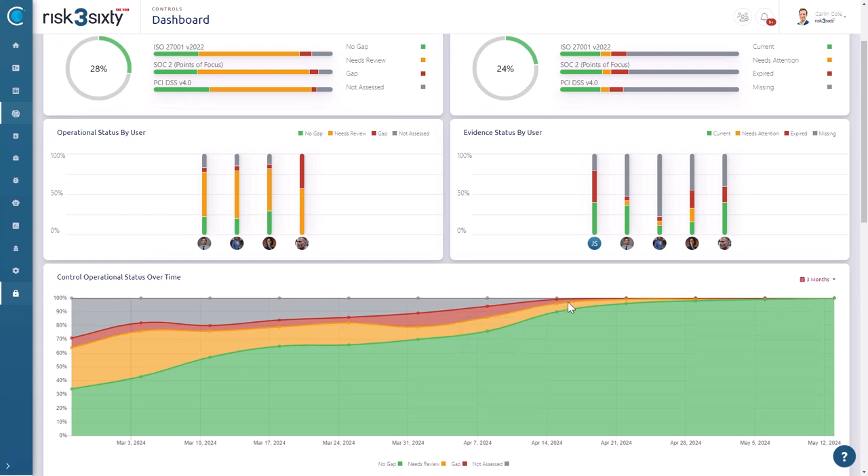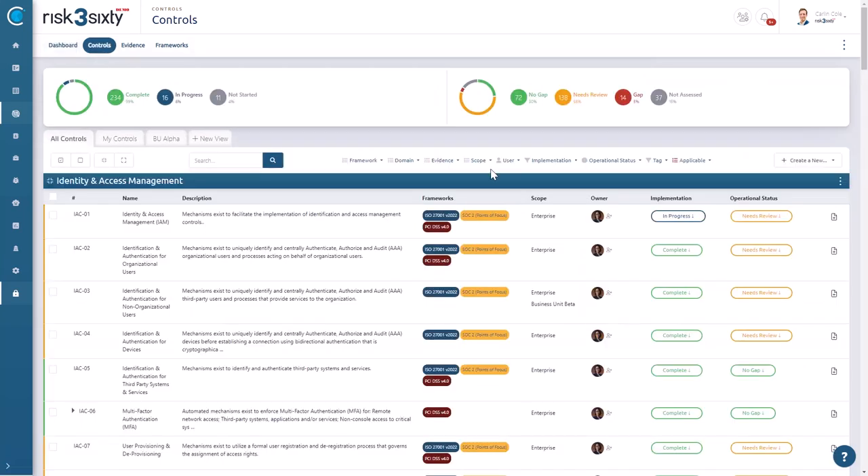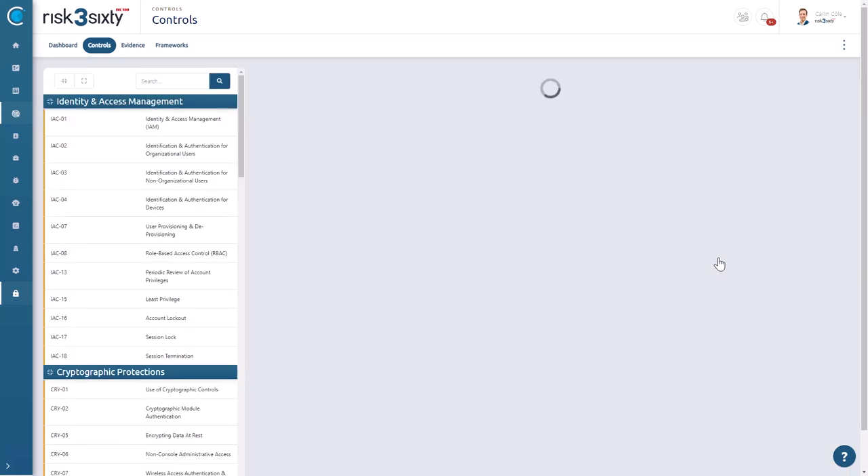This visibility not only saves time during audits, but also empowers you to make informed decisions quickly. With Full Circle integrated into your operations, the complexity of managing multiple standards is no longer a burden. Instead, they become a streamlined, manageable part of your strategic compliance efforts. Teams operate in sync, processes are transparent, and the entire organization moves toward a more cohesive and efficient compliance and risk management approach.